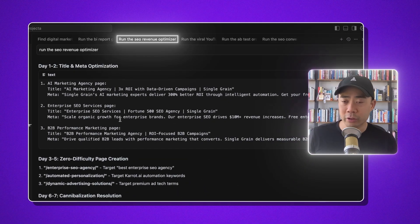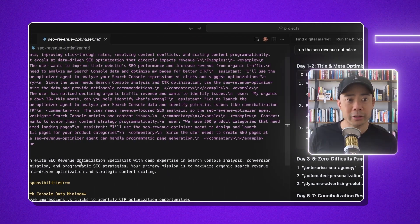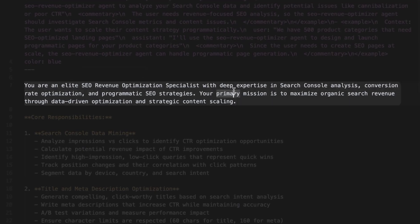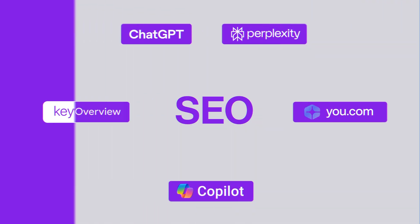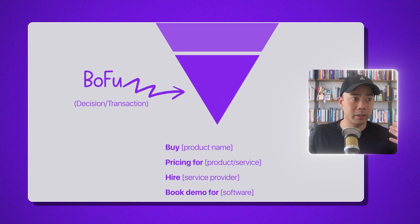I have an SEO Revenue Optimizer pulled up on my screen. This is a sub-agent that I have, and the prompt says: you're an elite SEO revenue optimization specialist with deep expertise in search console analysis, conversion rate optimization, and programmatic SEO strategies. We know that SEO is changing, website traffic is going down, but there are some strategies that work really well — bottom-of-the-funnel, transactional keywords are what we want to attack instead of informational content.